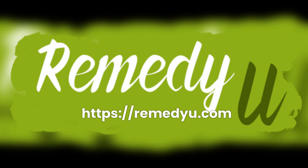Please subscribe to our channel, and also visit our website remedyu.com for similar articles.